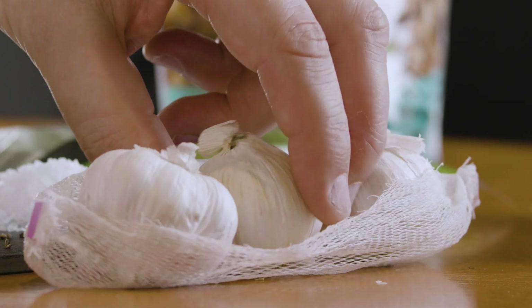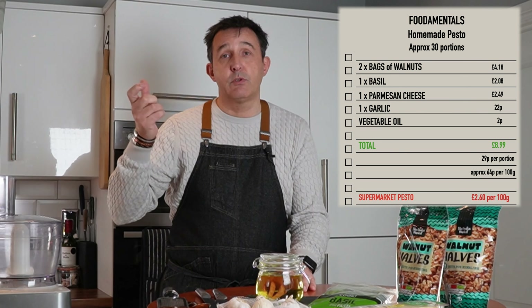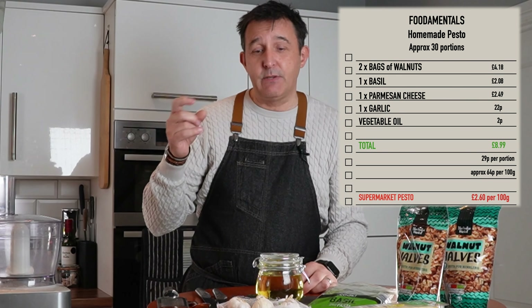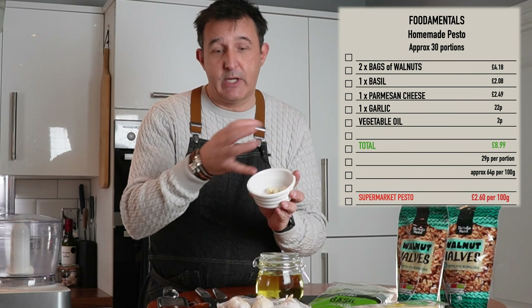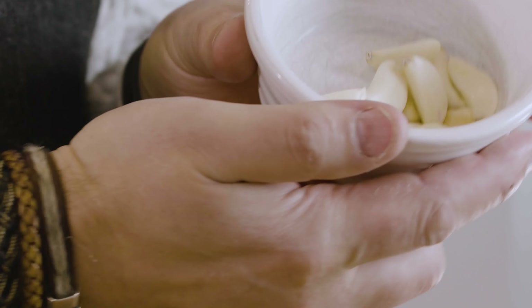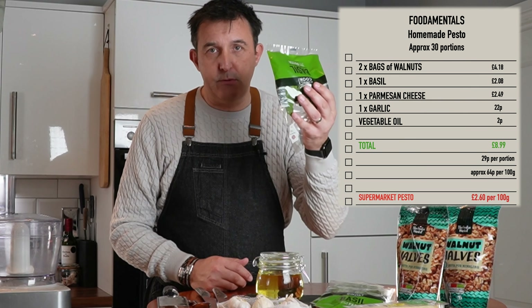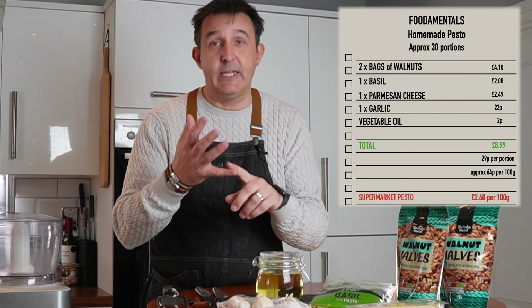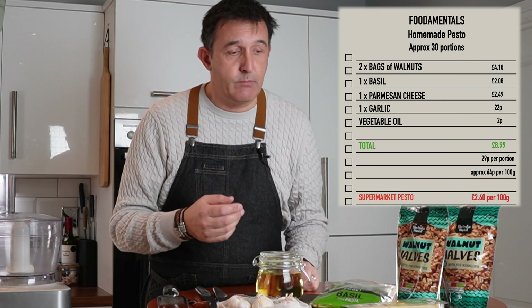We've got some fresh garlic. Another tip for you is don't use chopped and pre-bought, chilled garlic that's full of citric acid — it makes it very acidic. All I've done with that is just peeled them, just taking the skin off. There's a head of garlic there. We've also got some fresh basil. Make sure you use the whole of the basil, so the leaves and the stem as well — so again, you're not wasting money.